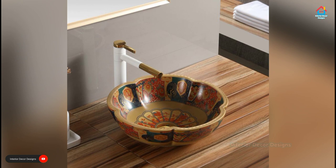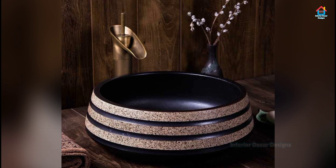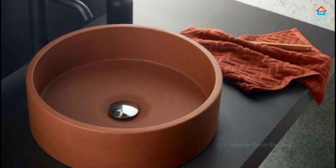Above Counter Sink. The sink or vessel sits on top of the vanity or countertop. They are also made from many different materials — stone, vitreous china, glass, and even bronze. They have made a super comeback with amazing and unlimited design and style options to suit your purpose and requirements.